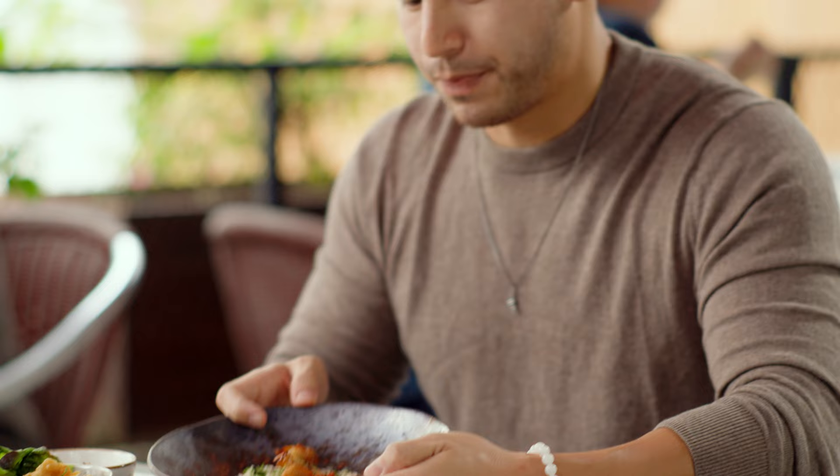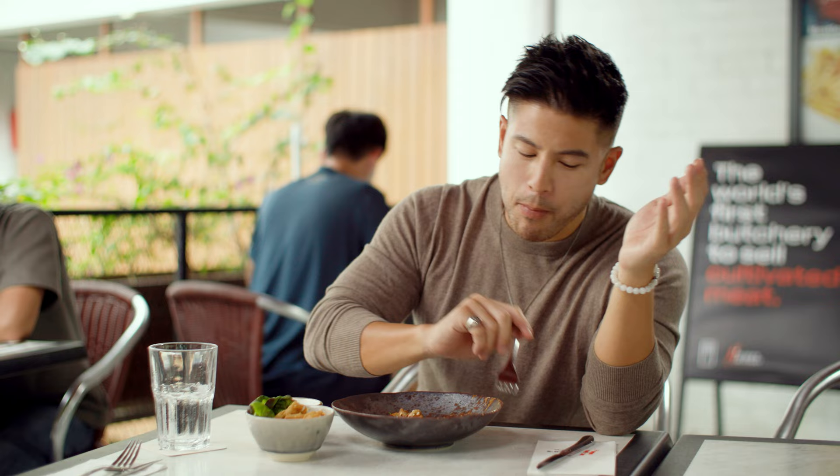Absolutely beautiful, guys. You have to come down here. The world's first butchery and bistro that has cultivated chicken — good meat chicken. Come down, get yours now.